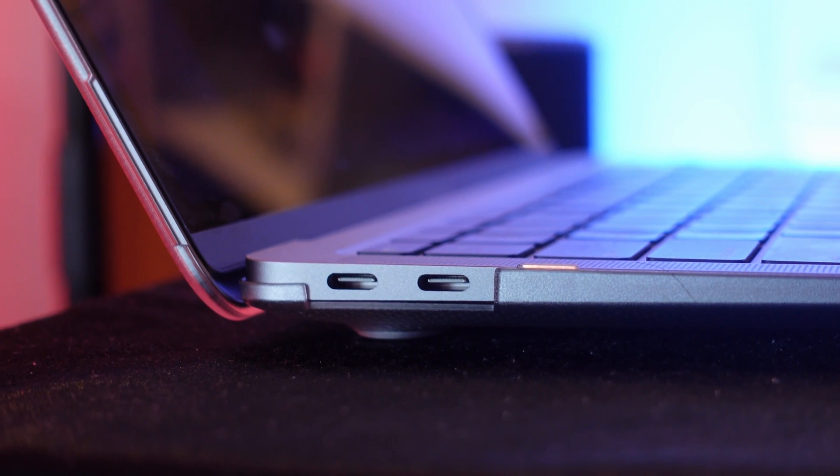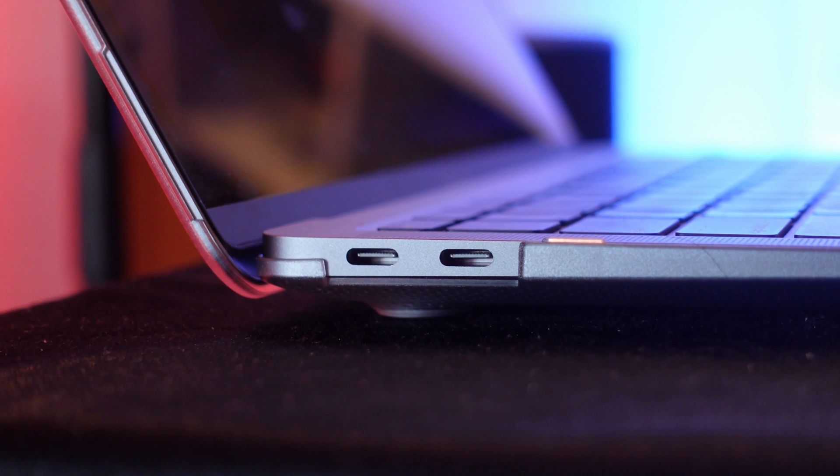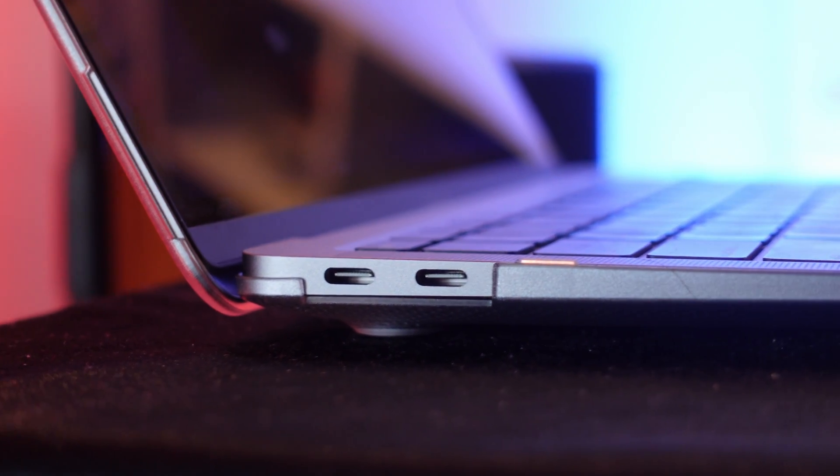That MacBook Pro served me well for seven years, but it was super sluggish while editing my RED 6K footage, which is why I got the 2020 5K iMac. It didn't solve my problem for computing on the go, though. At the time, all the rumors pointed to the biggest upgrade in the new M1 Pro and Max laptops being GPU performance, which helps when you're rendering and exporting video.